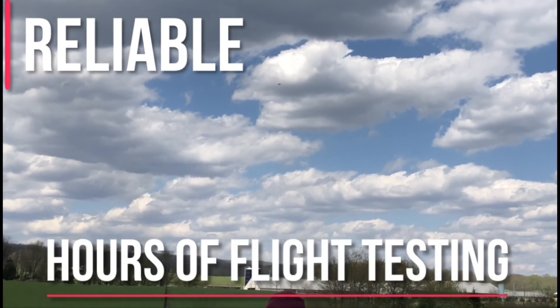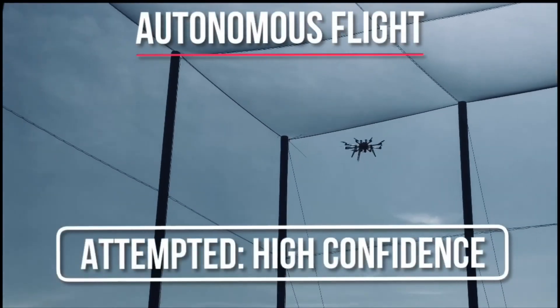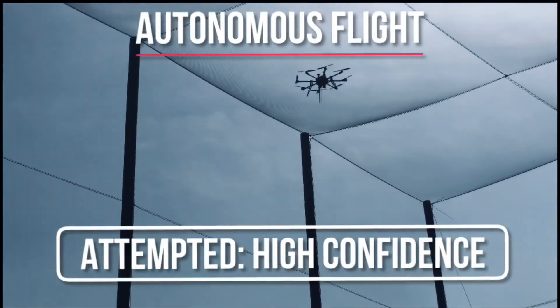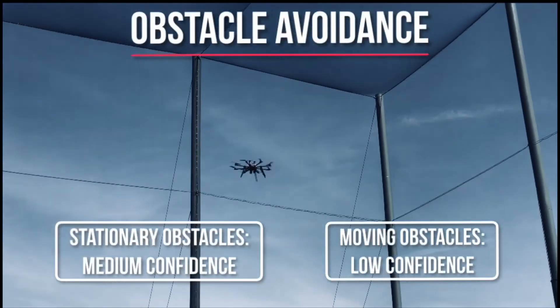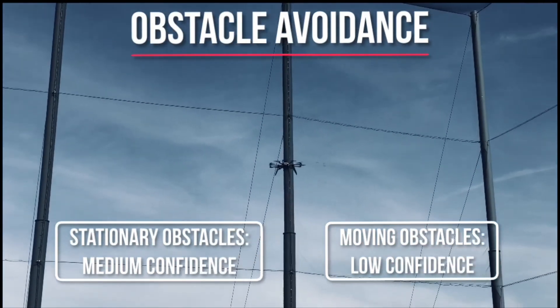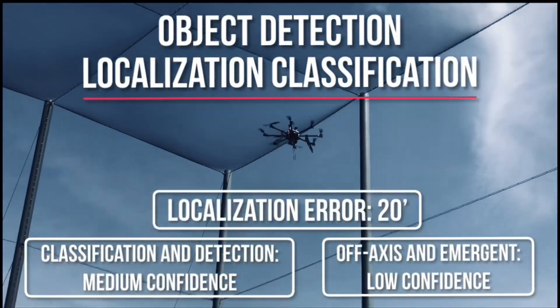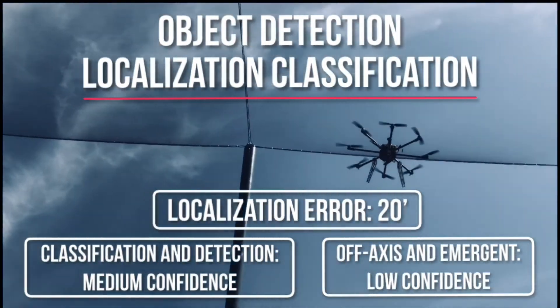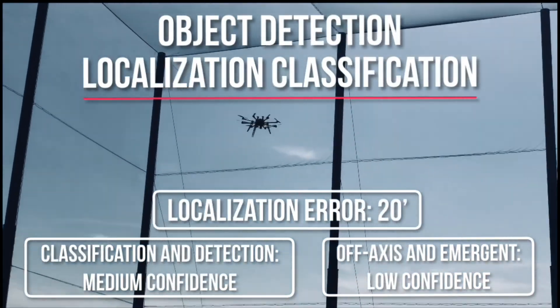We will now describe an overview of what is expected of Trochiladay during the mission demonstration. All aspects of autonomous flight, takeoff, landing, and waypoint navigation will be attempted with high confidence. Stationary obstacle avoidance will be attempted with medium confidence, while moving obstacle avoidance will be attempted with low confidence. Most aspects of object detection, localization, and classification will be manually attempted with medium confidence, while emergent and off-axis targets will be attempted with low confidence. Air delivery will be attempted with high confidence.